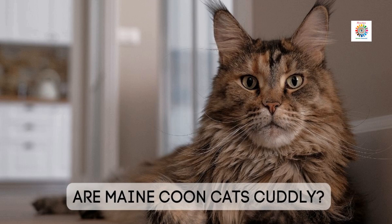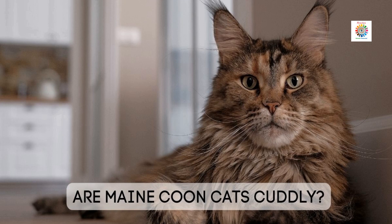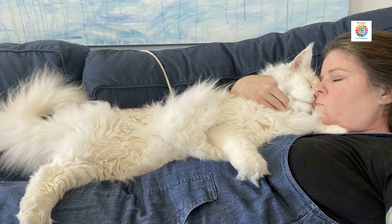Maine Coon lovers all over the world are always on a quest for the cuddliest kitten — a kitten or cat who is the most affectionate and will spoil its owner with headbutts, loud purrs, biscuit-making, and cat-induced human lap relaxation. For more details, visit the link provided in the description.